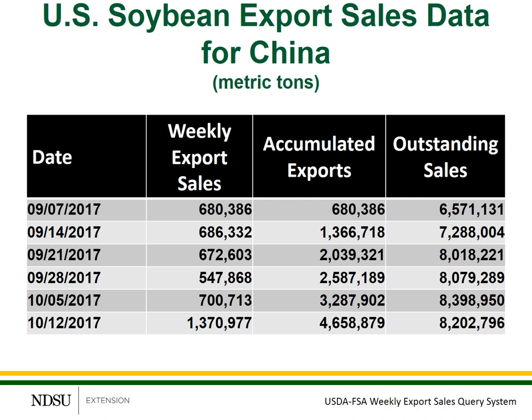Let's look specifically at China and the Chinese sales data. This is data from last year — starting November 1st of 2017 and running through October 12th of 2017. There are three columns of information: weekly export sales, showing how much new sales were contracted each week; accumulated export sales, where each week's new sales are added to the running total; and outstanding sales. You can see that weekly totals started to increase as we moved into the October time period. The accumulated export sales from last year totaled 4.6 million metric tons.